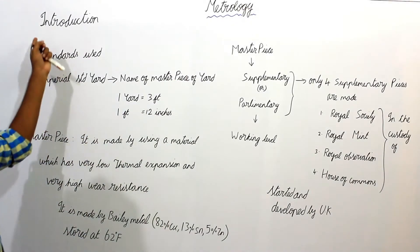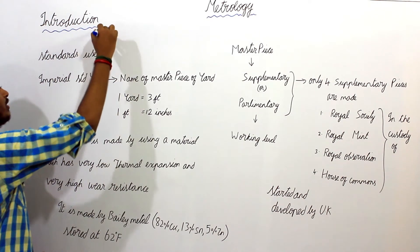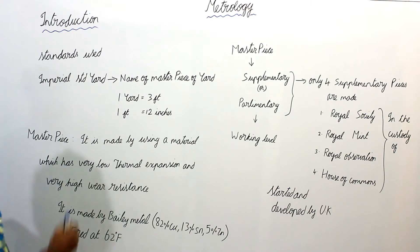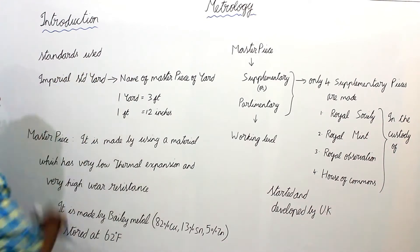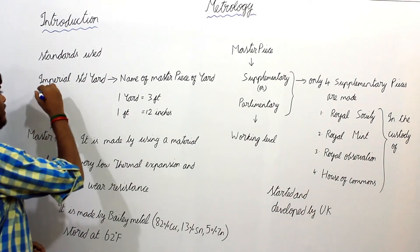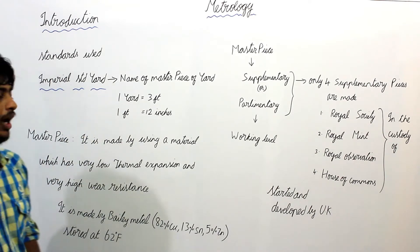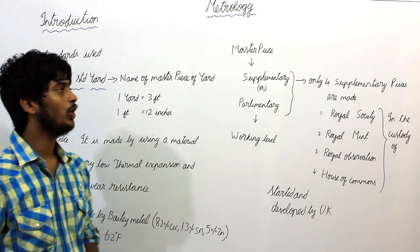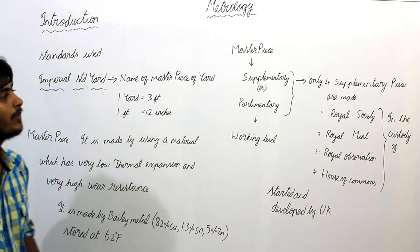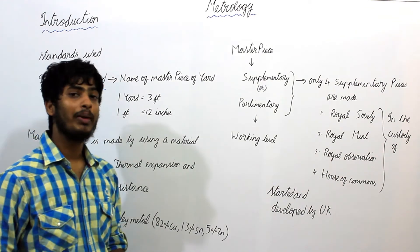Under Metrology, the first topic is Introduction. Under this introduction, we will see the standards used. There are two types of standards. The first one is Imperial Standard Yard, which was started and developed by the UK. The second one is International Prototype Meter, which was started and developed by France.